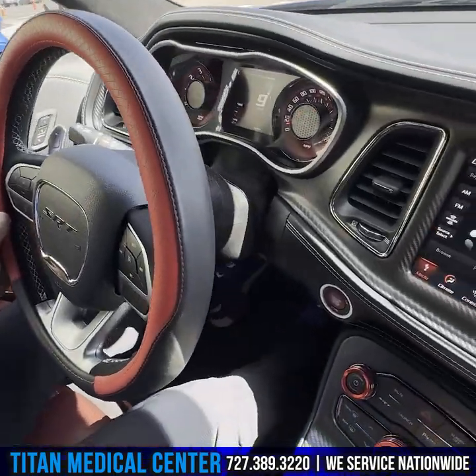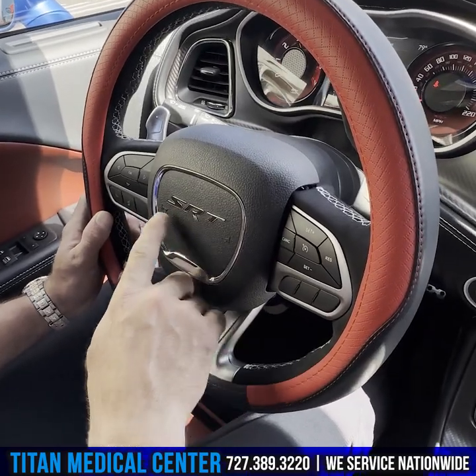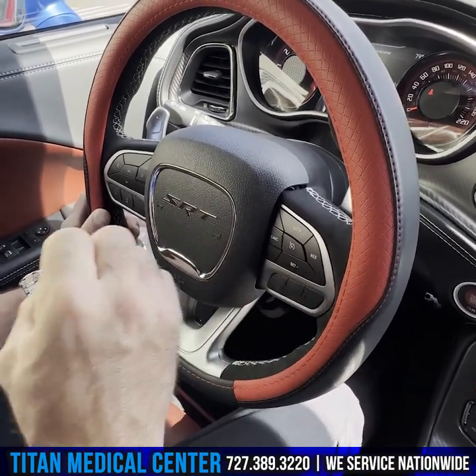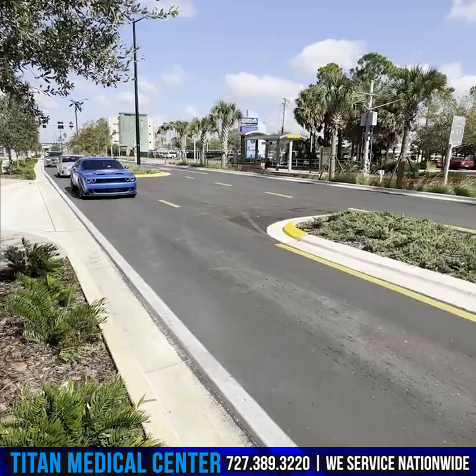There are LEDs in there, and at nighttime this whole interior goes all red. When it's dark, it'll be lit up in red, which is really crazy.